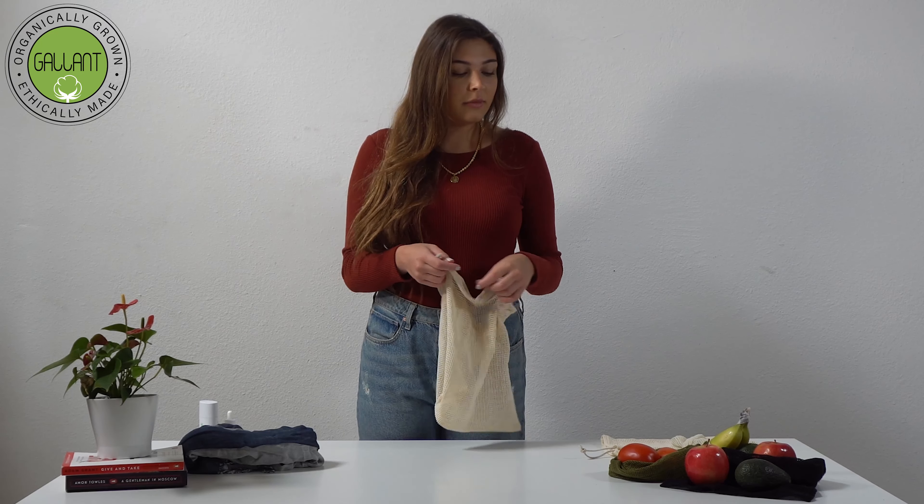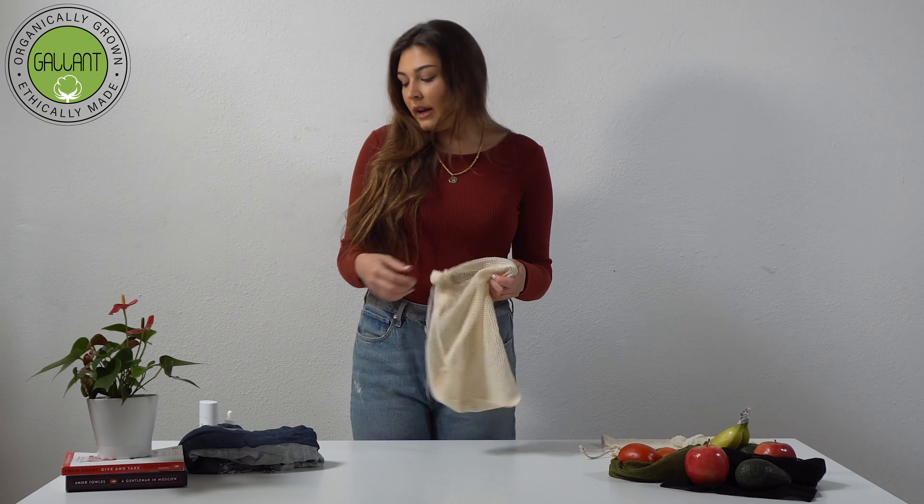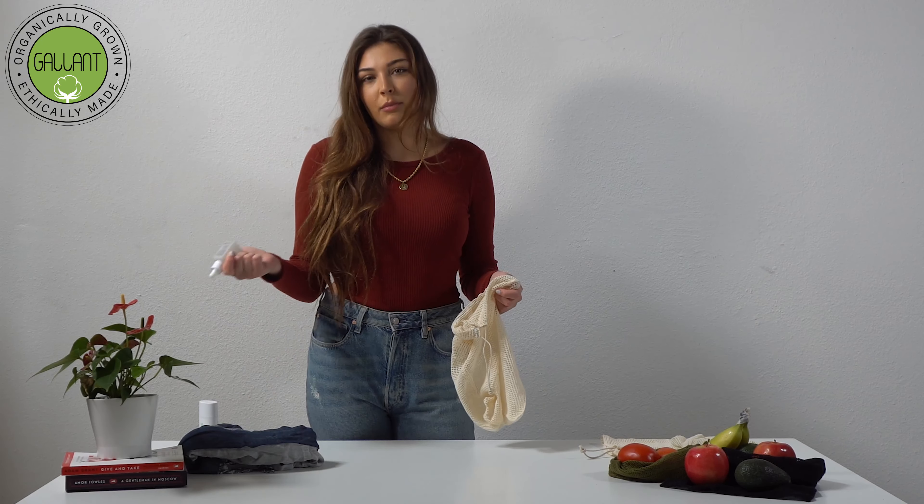In addition to using these bags for groceries, you can also use our net drawstring bags for clothing, shoes, hair products, makeup, and much more.